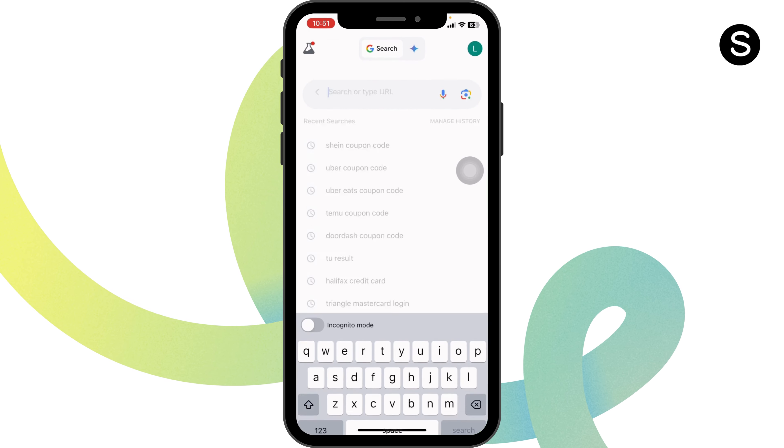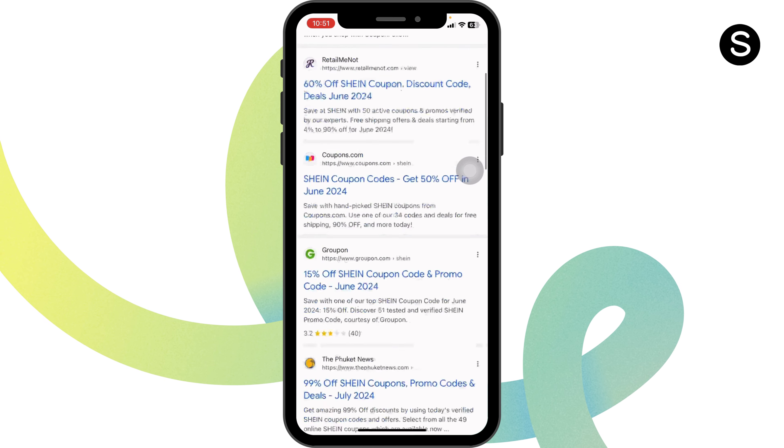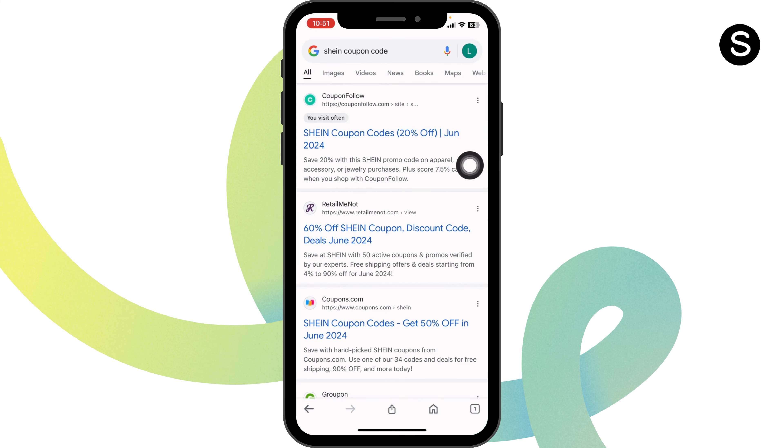Launch your preferred browser. Here you're gonna find the search box. Type in 'Sheen coupon code' and then search for it. Definitely website links will appear. Navigate to this one website option, couponfollow.com.